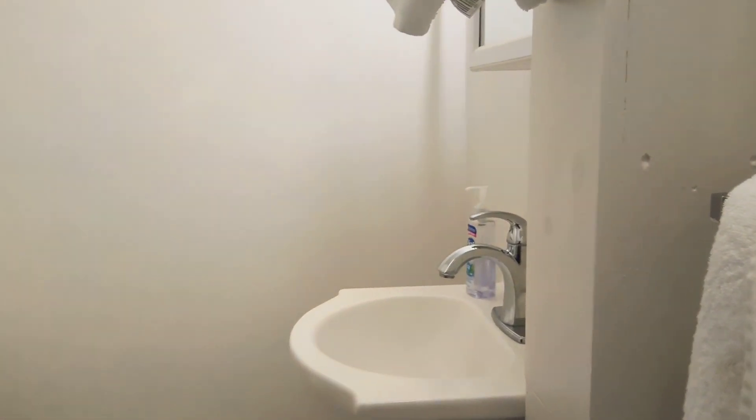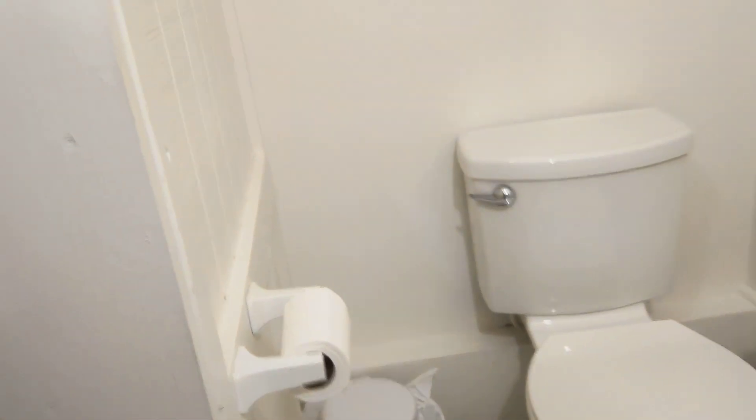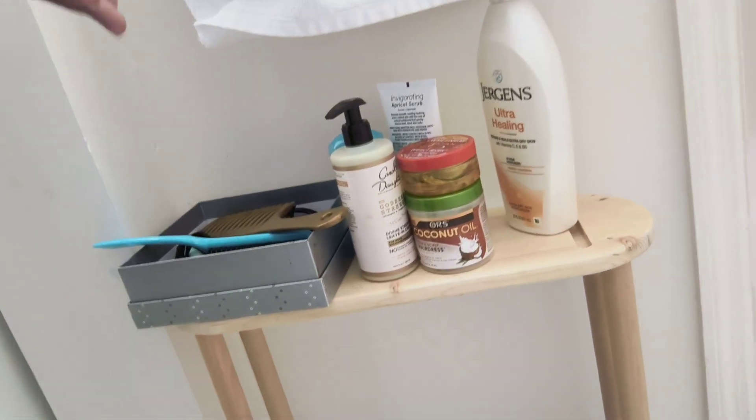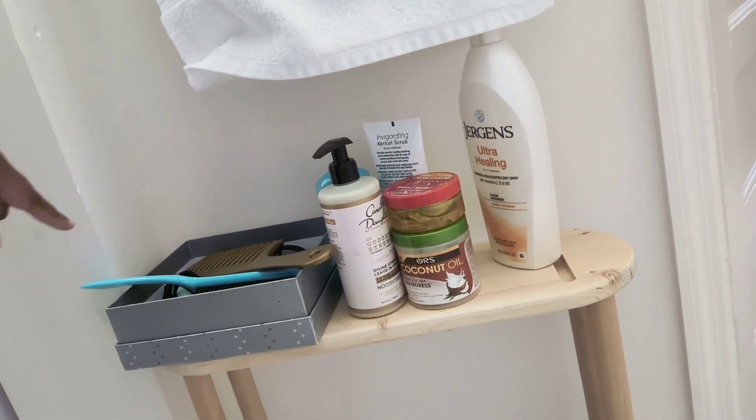And here's the bathroom. You have a shower and a tub, a sink, and the toilet. They didn't have a lot of storage — it's a very small bathroom. So I rigged this thing that was in the living room, meant to put trays and drinks on, and instead made it into a bathroom caddy to put all my extra stuff in.